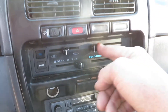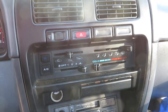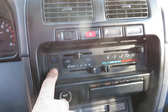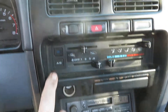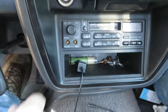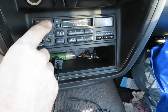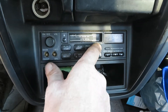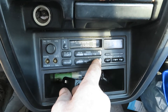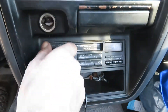Heater and AC control — it switches over. This little truck has got AC on it too. There's a little factory cassette radio. Oh, that works.